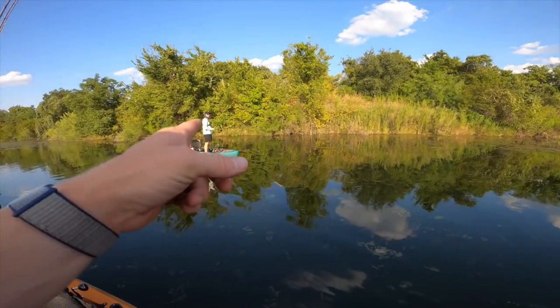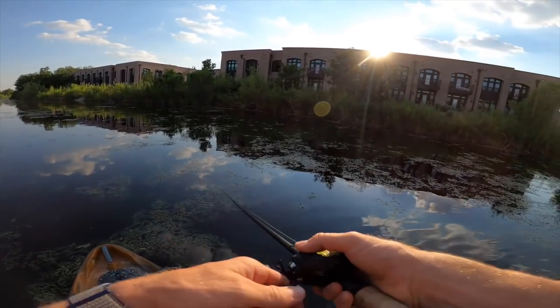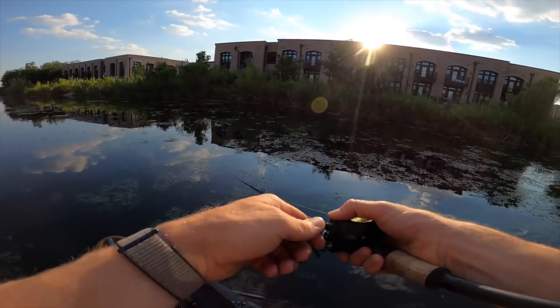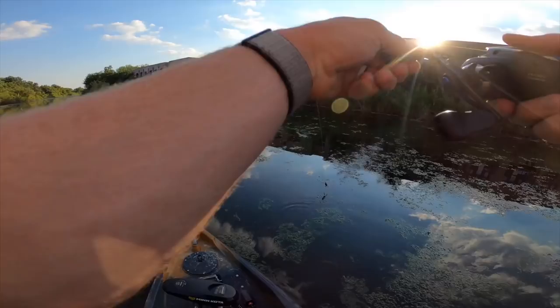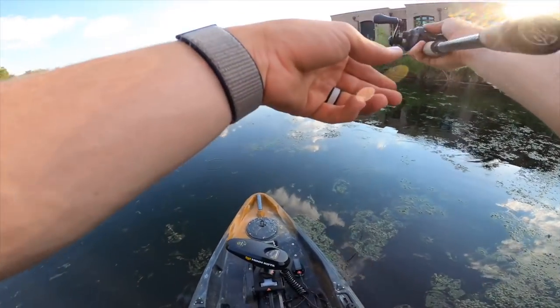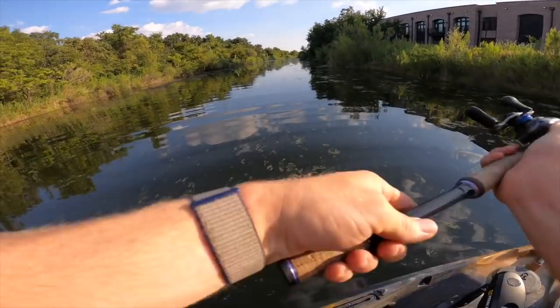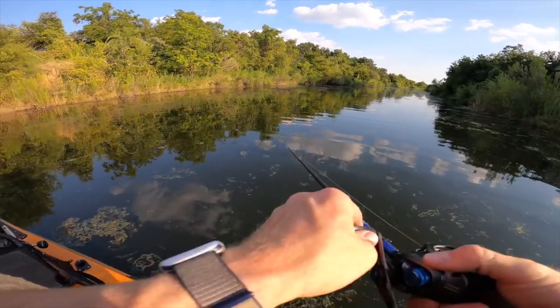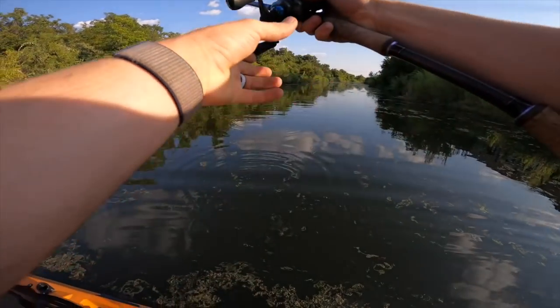Ryan is fishing the side that would be tough to hit from the bank - definitely a strong tactic. I'm over here working the shade a little bit, seeing if it makes any difference. He's told me he's had some great luck on this side. There was a little blow up in the back corner here.